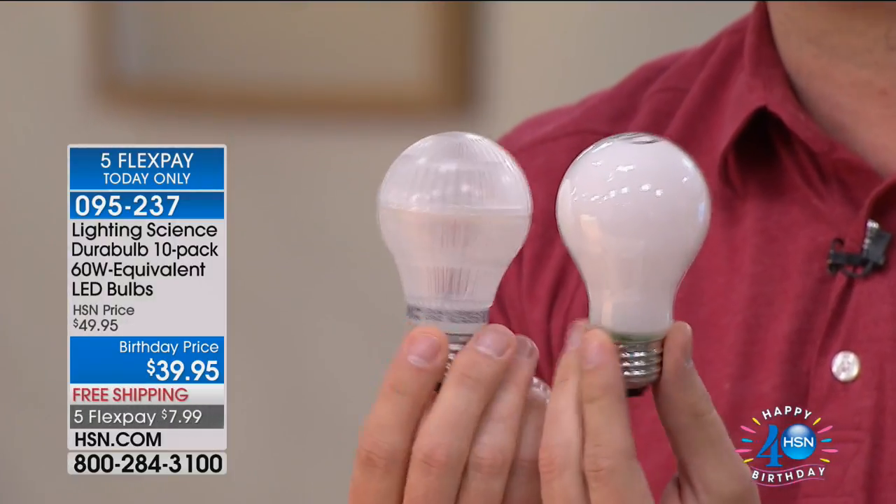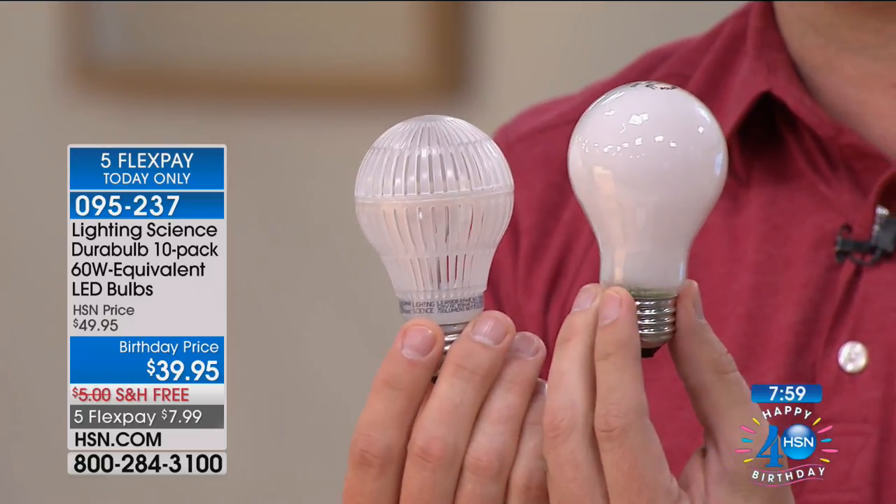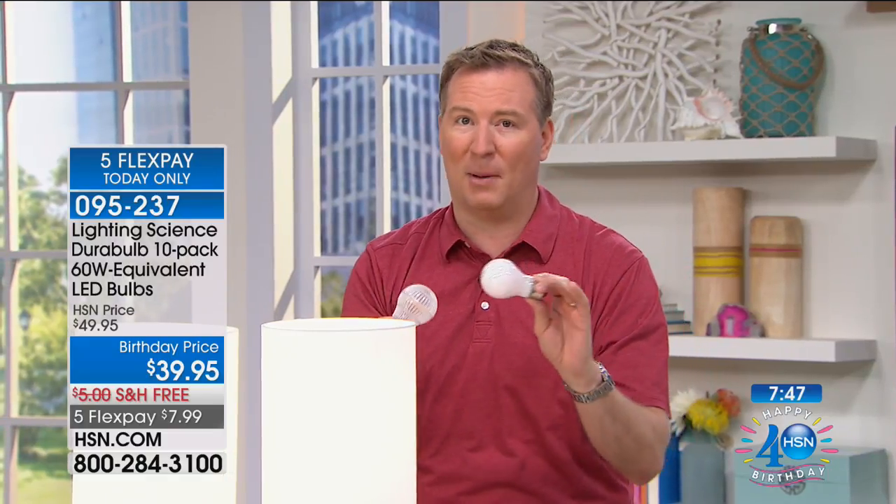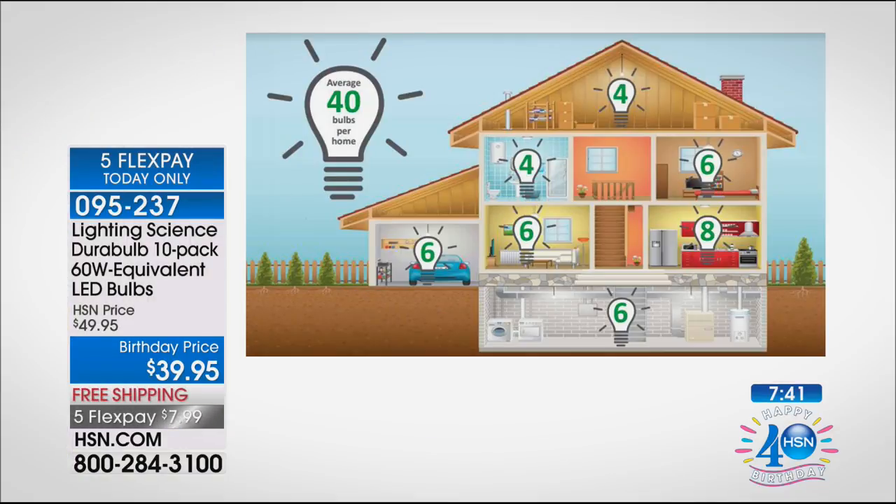So we partnered with Lighting Science to create a light bulb that looks just like a regular light bulb. The difference is it's going to save you a tremendous amount of money. You pay per watt on your electric bill — this incandescent uses 60 watts of power, this LED uses only 7.5 watts — that's 80% less on your energy cost. The average house in America has 40 light bulbs. If you switch all your lights to LED, a typical annual lighting bill of about $500 goes down to $100.